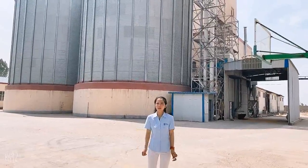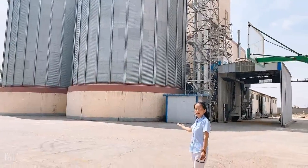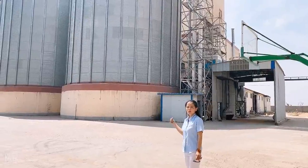On this silo site, there are two silos, a bucket elevator and a cleaning system. One silo is 2,000 meters tall.